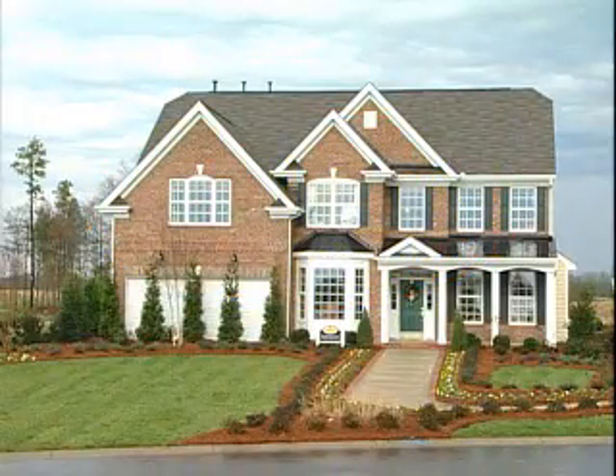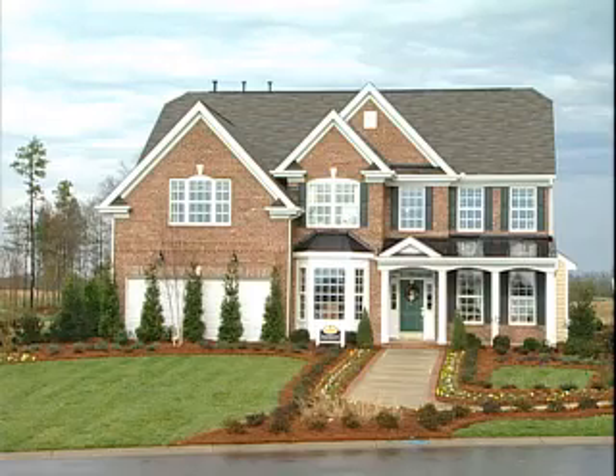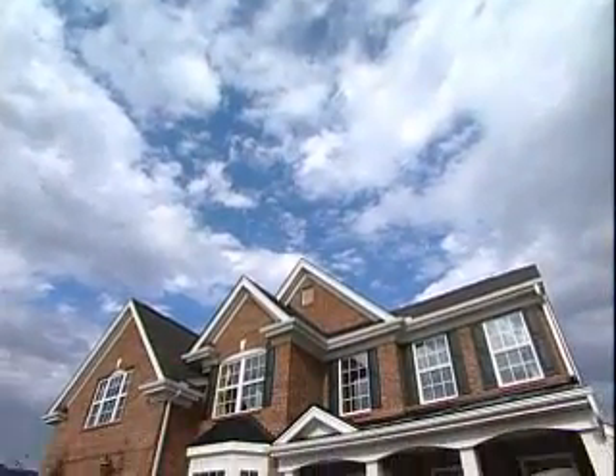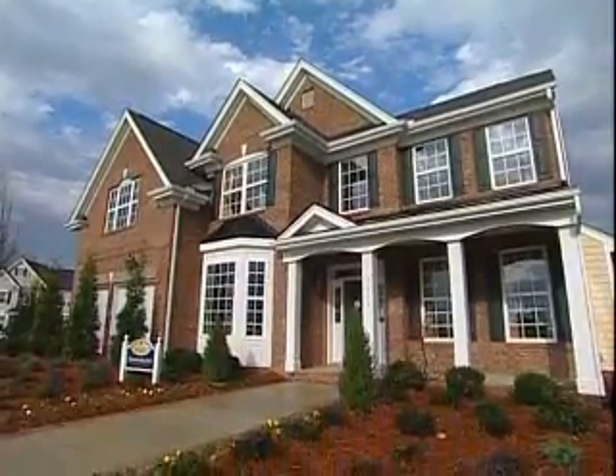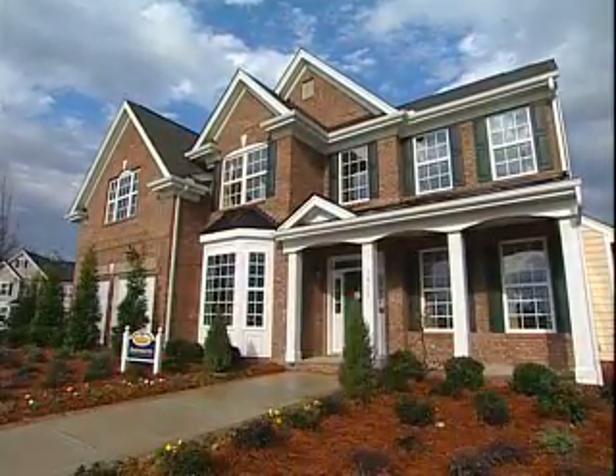Designed with flexibility, durability, and comfort in mind, the delightful Dartmouth model boasts an abundant array of special features ideally suited for today's busy families.